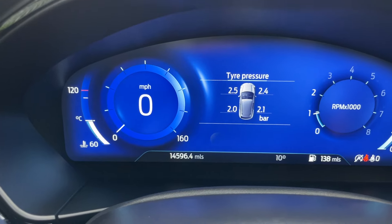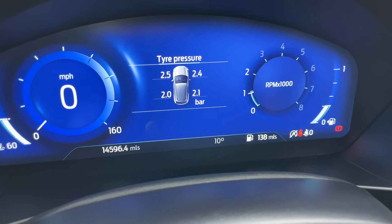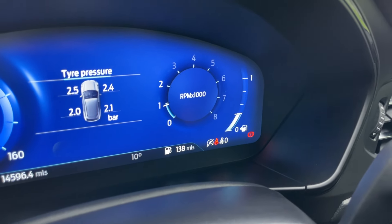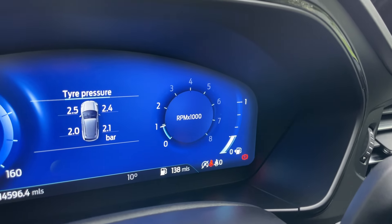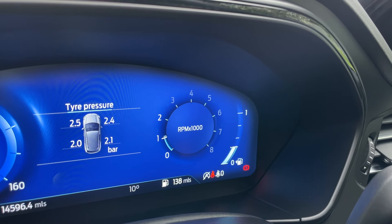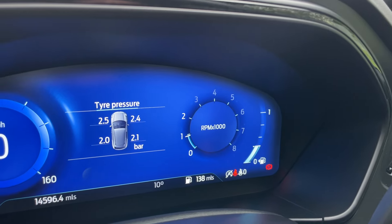At the bottom is the odometer for the mileage and ambient air temperature, which feels a lot colder than 10 degrees. Then we have the digital readout for the fuel gauge and bar graph on the furthest right, followed by the RPM times 1,000, counting the revolutions of the crankshaft — also known as the output power.